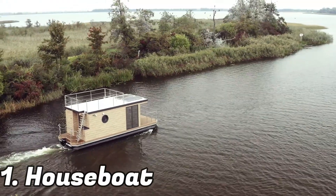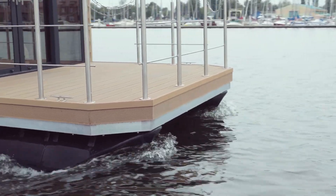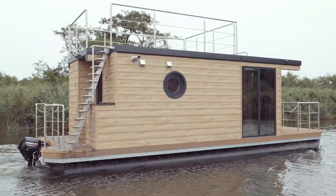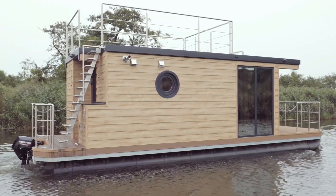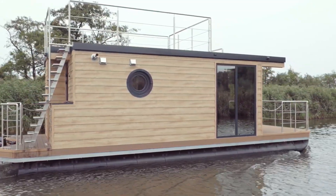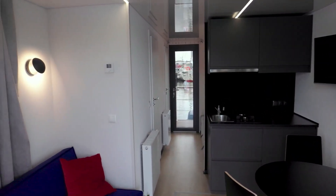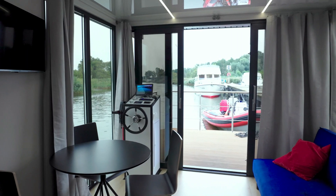We begin the list with the houseboat. Have you ever been on a houseboat? These are floating homes with all the amenities you will find in upscale lodging. In order to guarantee a comfortable stay, these houseboats frequently include conveniences like cookers, refrigerators, warm furnishings, showers, and even heating systems.